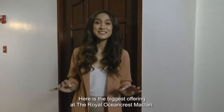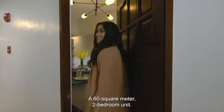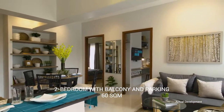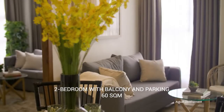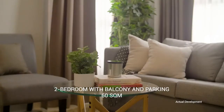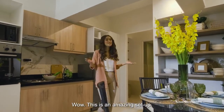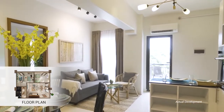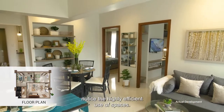Here is the biggest offering at the Royal Ocean Crest Maktan: a 60 square meter, two-bedroom unit. Wow! This is an amazing setup! Just like the other units we've seen, notice the highly efficient use of spaces.